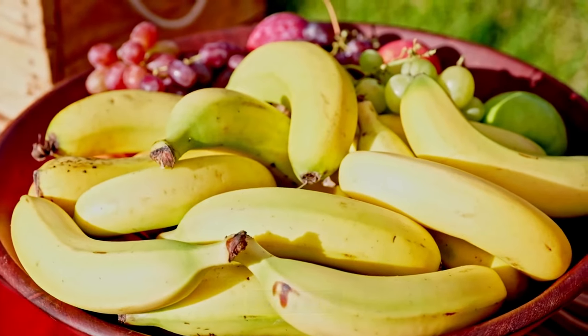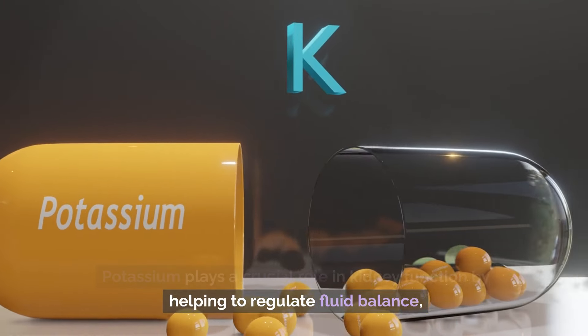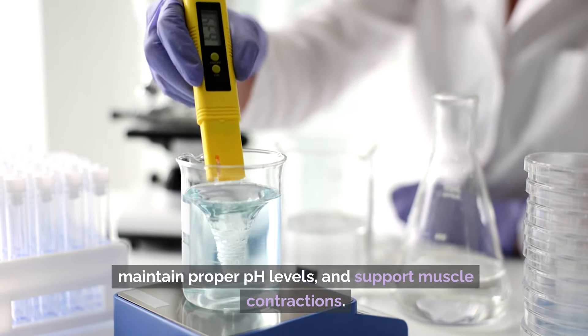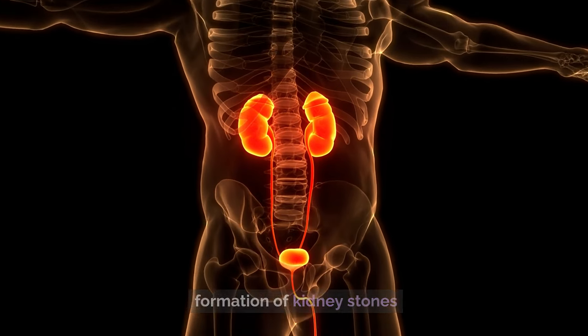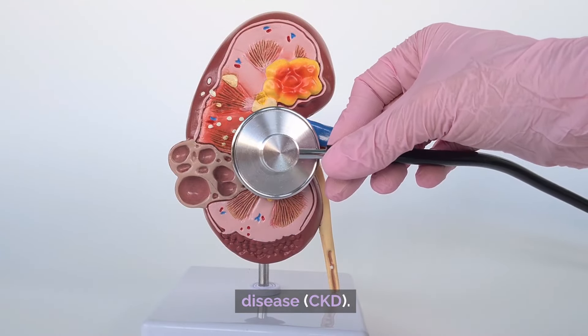Number one: potassium. Potassium plays a crucial role in kidney function by helping to regulate fluid balance, maintain proper pH levels, and support muscle contractions. Adequate potassium intake can help prevent the formation of kidney stones and reduce the risk of developing chronic kidney disease (CKD).